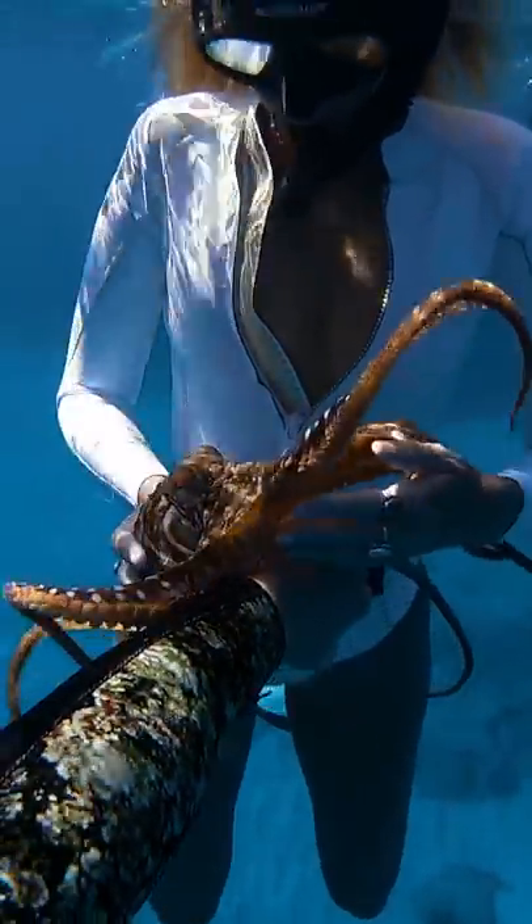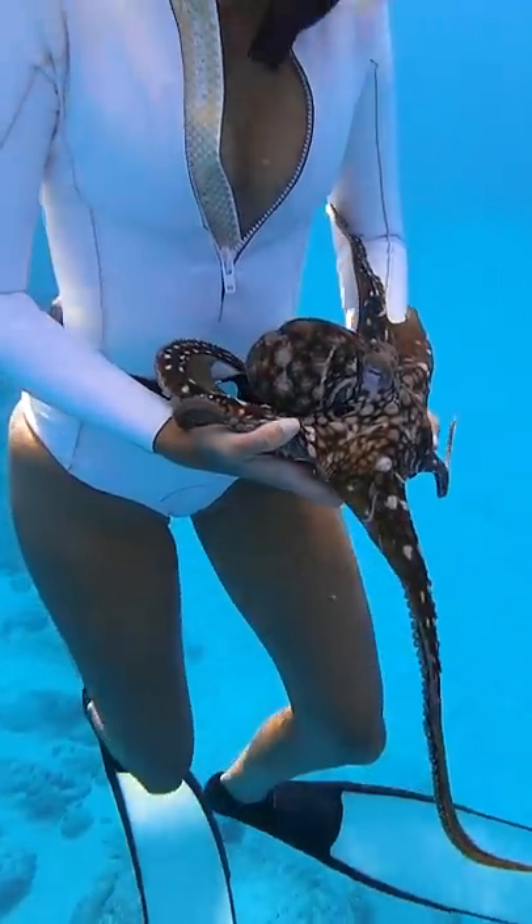I'm going to take her over to the girls so that they can take some photos, but we're running out of time, so come back later if you want to see the octopus photo shoot.